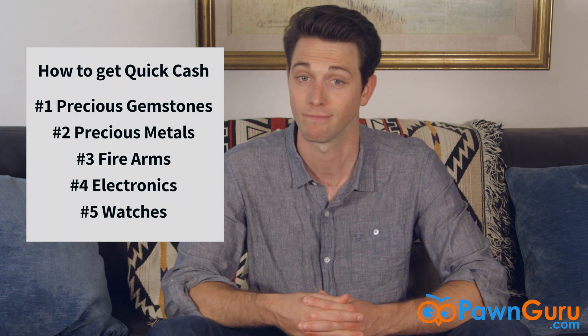Since running around town to get different prices from all your local pawn brokers is such a hassle, consider pawning with Pawn Guru. We allow you to compare offers from different pawn shops in your area in order to get the best price. Good luck!